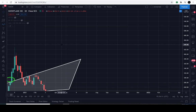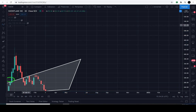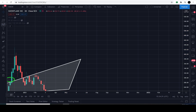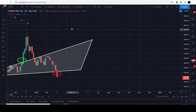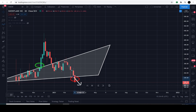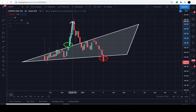The price is always within a pattern. It could be sideways consolidating — that's a pattern. Or it's in an ascending channel, walking up the stairs — that's also a pattern. If it's making lower highs and lower lows, that's a descending channel — also a pattern. So it's either within a pattern or breaking out of one. Breaking out consists of upside or downside — breaking out to the upside or breaking down to the downside.